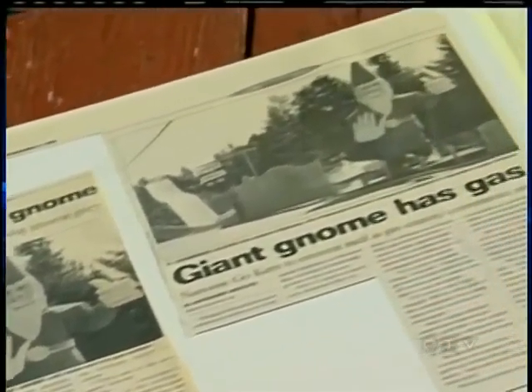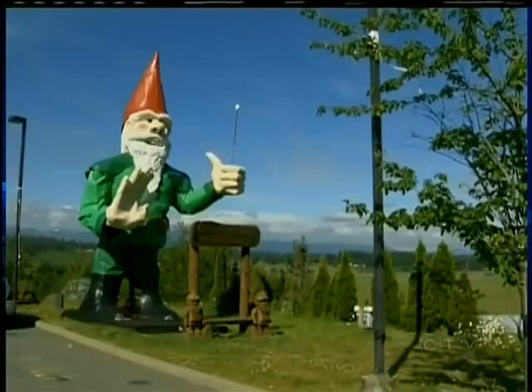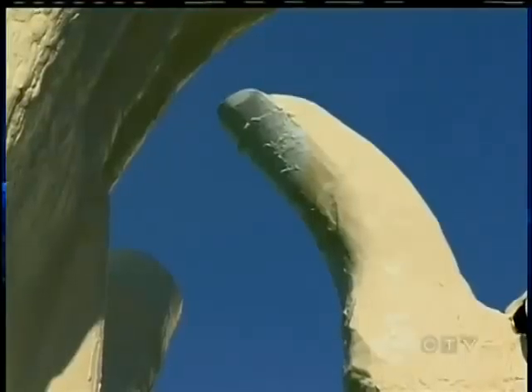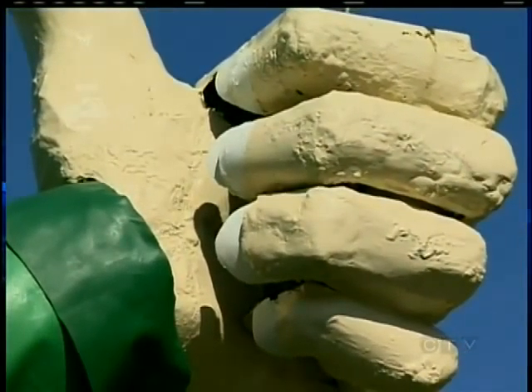Do people thank you for building him? Yeah, they do — they kind of think it's a fun thing. Not everyone thought it was fun. The regional district of Nanaimo had a problem with him. It's higher than a structure is supposed to be. So they considered him a structure? Well, they had a little trouble defining what he is. It's not a structure — it's a piece of art. Eventually the RDN gave Howard the thumbs up, and he's another reason I love this island. Bruce Williams, CTV News, Nanus Bay.